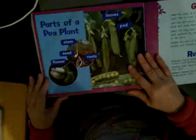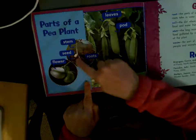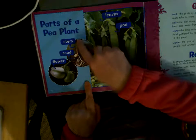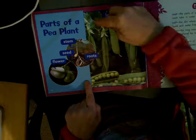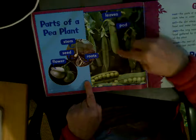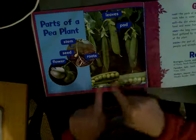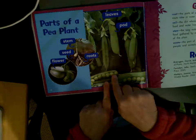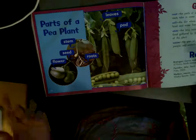Here are some parts of a pea plant. Here are the roots. Here was the seed and the stem that grows up — roots grow down, stem grows up — and then we have some leaves. From the leaves and stem grows the pod, the pea pod, which we can eat if we cook them. Or we can open up the pea pod and cook and eat the peas, which are the seeds. Or we can plant the seeds to grow new pea pods.